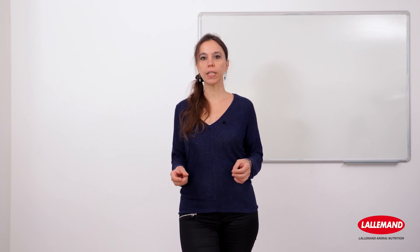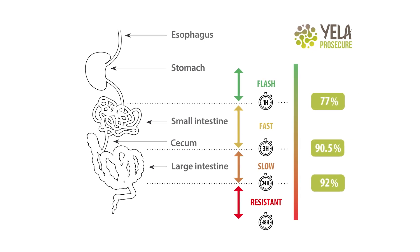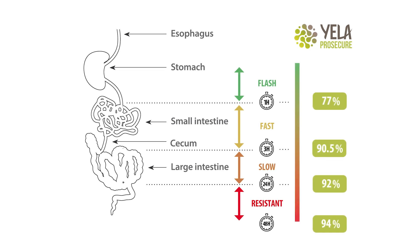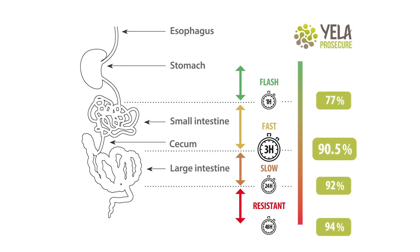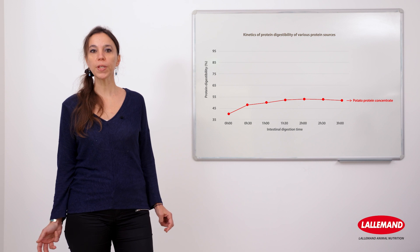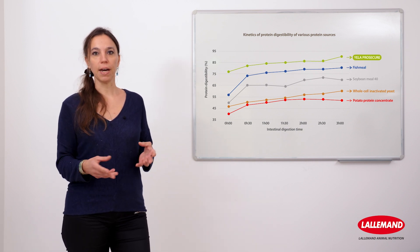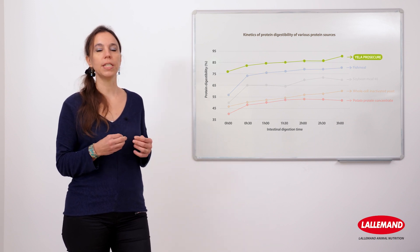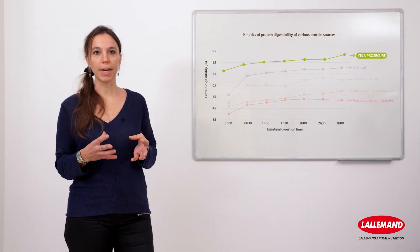Yela Prosecure's kinetics of protein absorption has been analyzed and compared to other protein sources. As shown here, Yela Prosecure's protein digestibility was measured at 77% right after the stomach, rising to 93% after 48 hours. Yela Prosecure is close to its maximum in vitro digestibility after 3 hours of intestinal digestion, meaning 90.5% of the protein content has flash and fast digestibility kinetics. On this graph, we can see that the protein digestibility kinetics is specific to different feed ingredients. A low feed digestibility after 3 hours will result in a high amount of non-digested protein in the animal gut, representing substrate for undesirable bacteria.